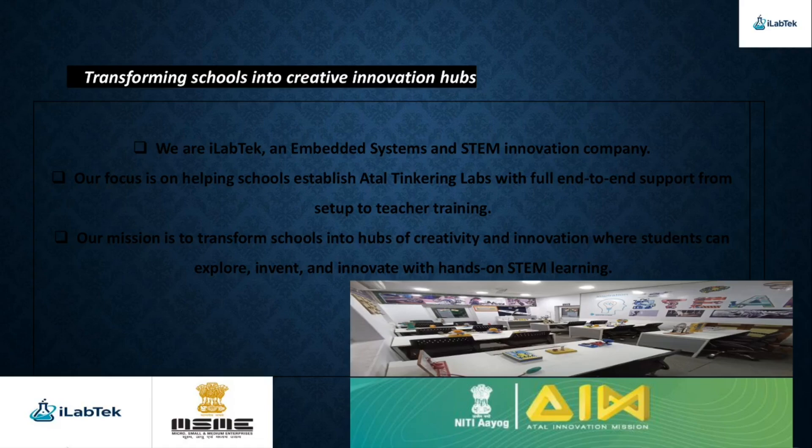At iLab Tech, we are passionate about transforming schools into creative innovation hubs. As an embedded systems and STEM innovation company, our goal is to empower the next generation of problem-solvers and innovators. We provide complete end-to-end support in setting up Atal Tinkering Labs, from installation and equipment to teacher training and curriculum integration. Our mission is to help schools cultivate an ecosystem where students can explore, invent, and innovate through hands-on STEM learning, preparing them to lead in a technology-driven future.